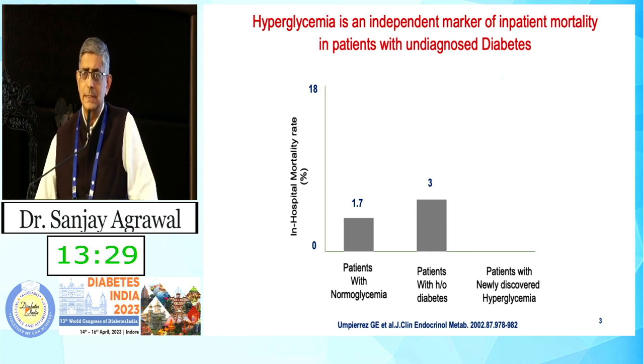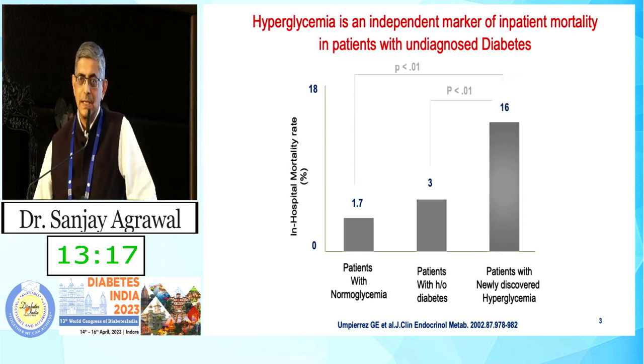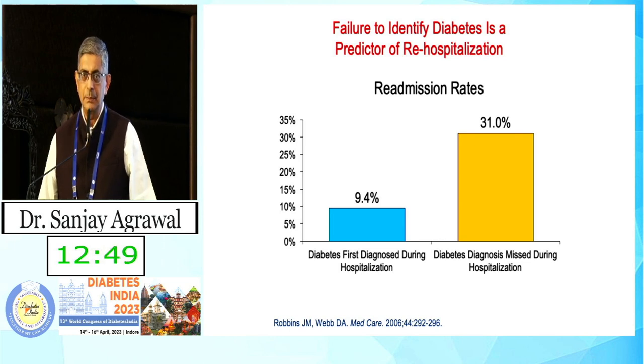Why is new onset hyperglycemia so important? Looking at mortality statistics in the hospital, patients with new onset hyperglycemia tend to have a worse outcome compared to patients who did not have hyperglycemia or were established diabetics. These patients are sicker, and hyperglycemia is a marker of a sick patient — due to insulin resistance, they become hyperglycemic. If you fail to identify hyperglycemia during hospitalization, re-hospitalization rates are three times higher. It is imperative that every patient be screened for hyperglycemia in the hospital.